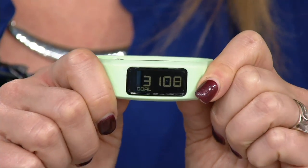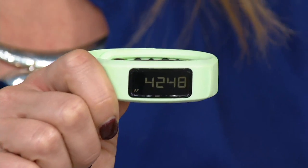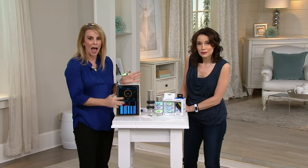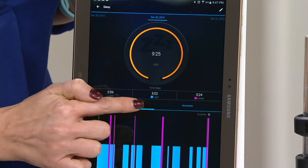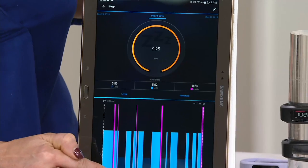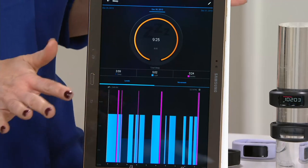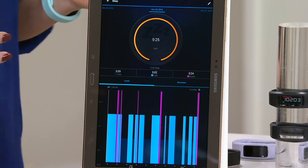I want to know how much I'm walking, but I'm also curious about the quality of my sleep. There's an app you can download on your computer, tablet, or smartphone that shows how much deep sleep you're getting. It showed me nine hours and 25 minutes of sleep — breaking down deep sleep, light sleep, and how many minutes I was actually awake. The dark blue is deep sleep, light blue is light sleep, and pink is when I woke up during the night.